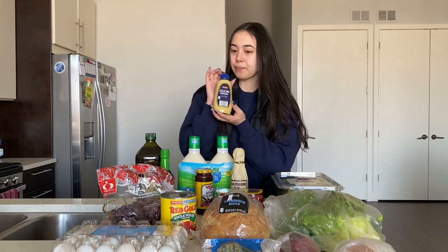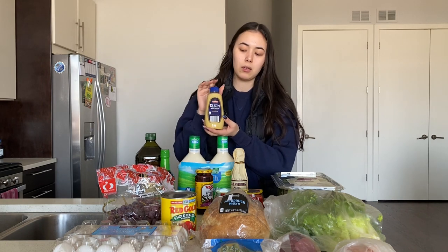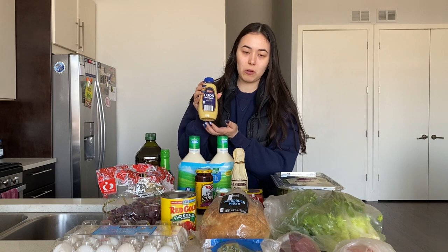We got some Dijon. I think we're using this in the Greek chicken recipe and the chicken salad recipe. We'll use some of this and we don't really use a lot, so we got a small one from Aldi.